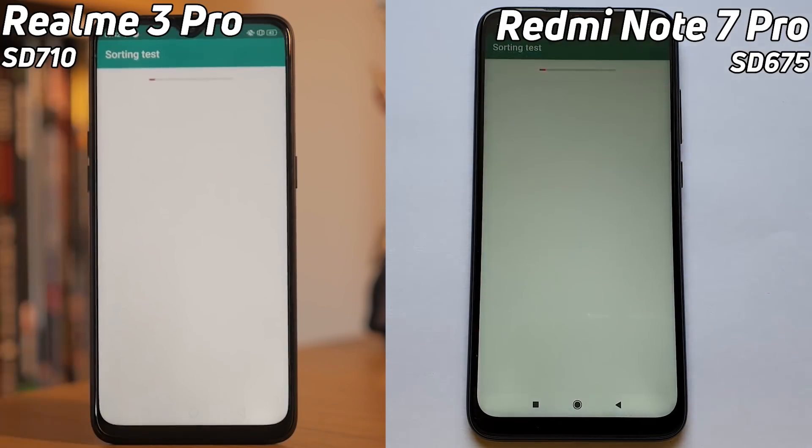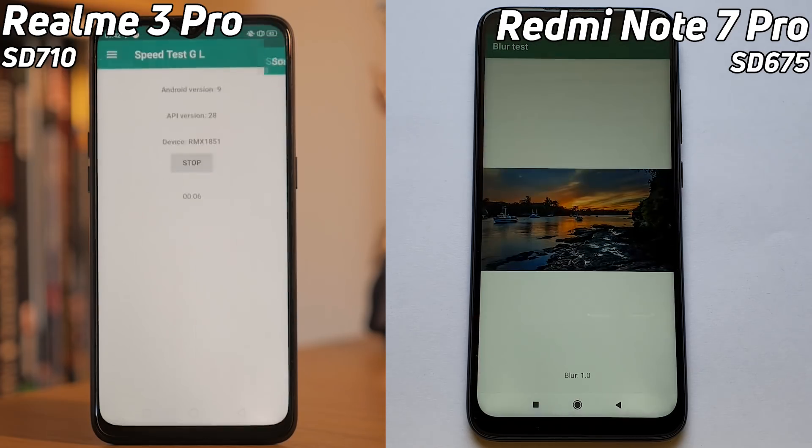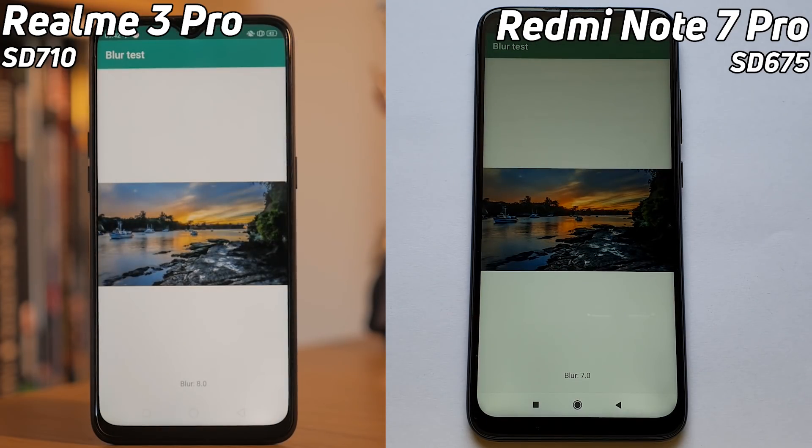With the Realme 3 Pro on the left and the Redmi Note 7 Pro on the right, this is a test between the Snapdragon 675 and the Snapdragon 710. The Snapdragon 675 has quickly taken the lead over the Realme with the Snapdragon 710, and the first person out of the gate was the Redmi.